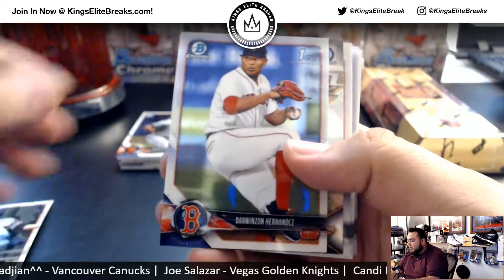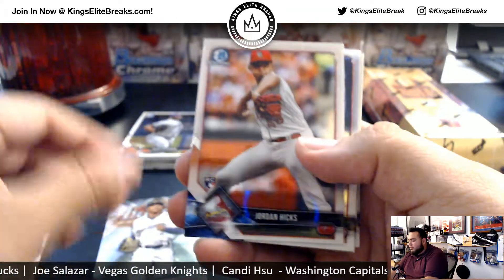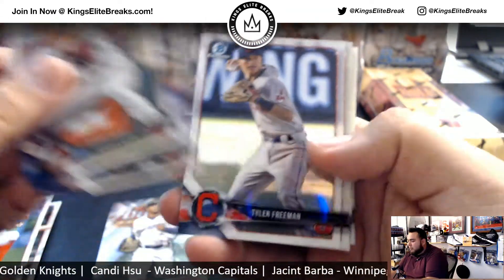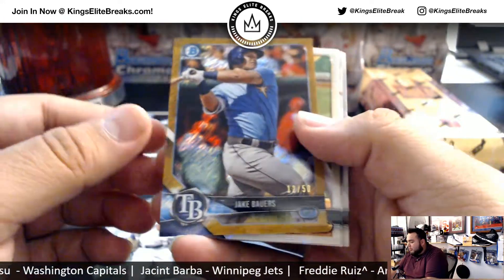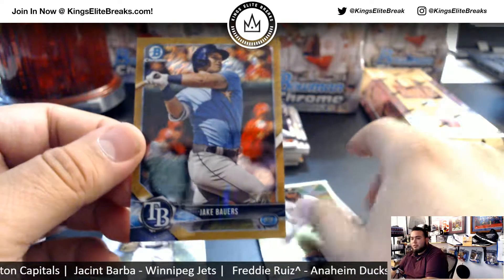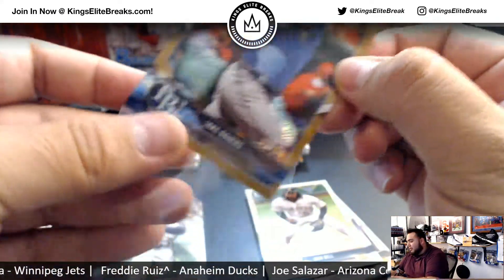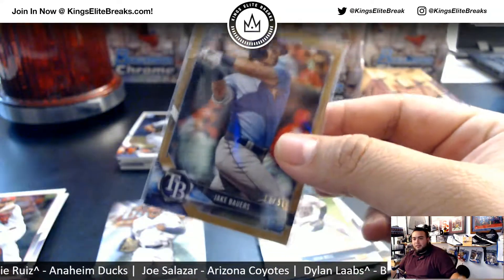Joe Perez Hernandez, Corey Ray Arizona Fall League, Jordan Hicks rookie. And Jake Bowers — 1 of 250, like a gold shimmer. I thought that was a super fractor for a second, but it's a little too dark.